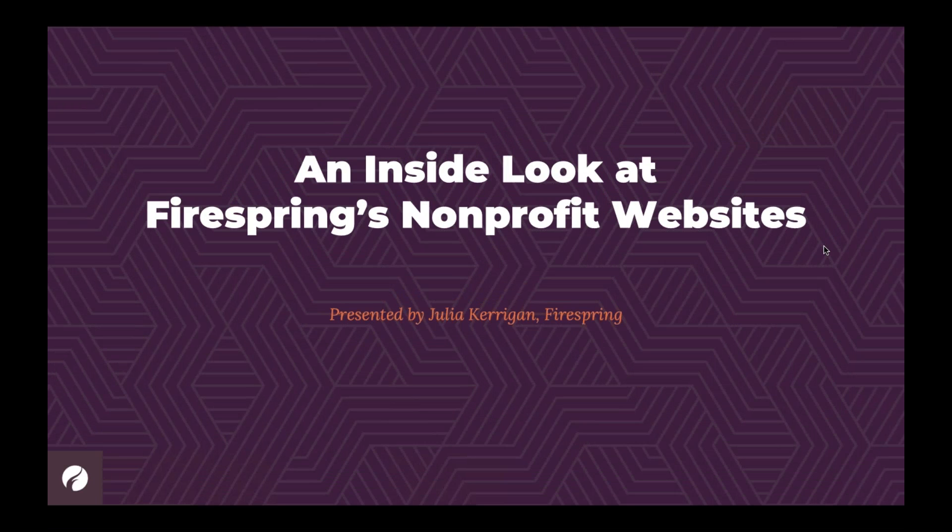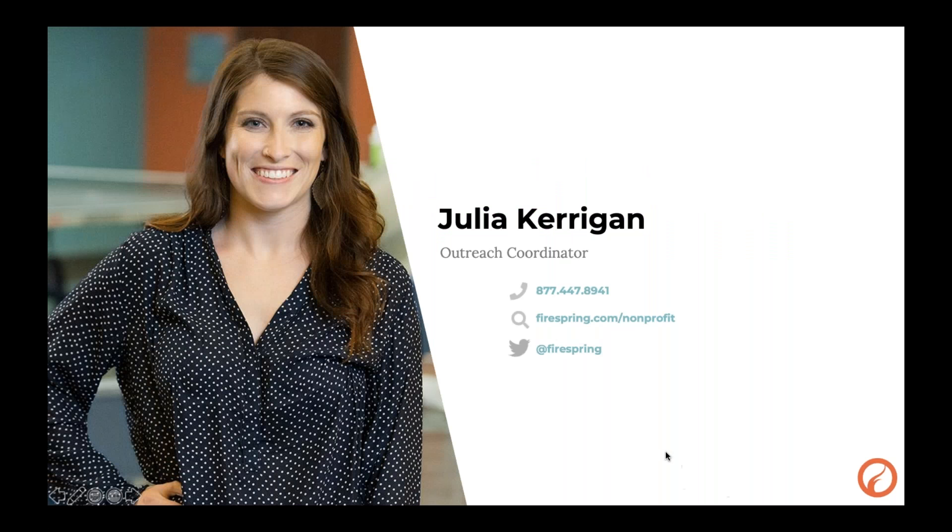Hello, and welcome to today's webinar — an inside look at FireSpring's nonprofit websites. This is presented by myself, Julia Kerrigan. I am the Outreach Coordinator here at FireSpring. You can learn more about FireSpring and what we do at firespring.com/nonprofit.